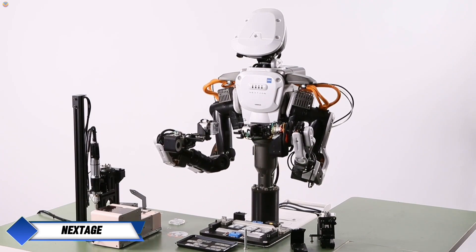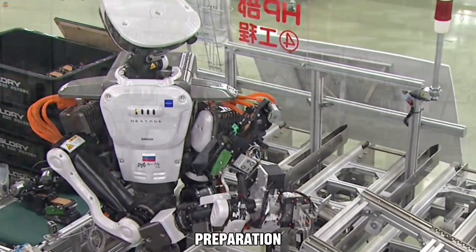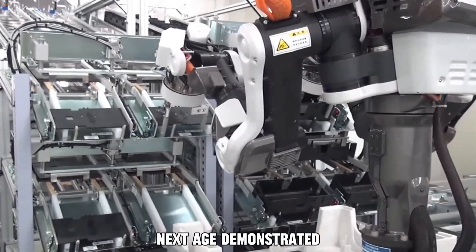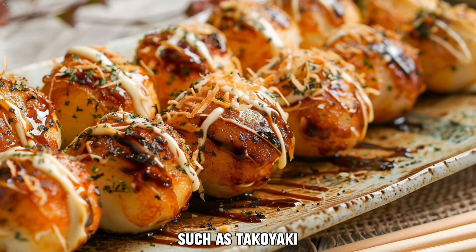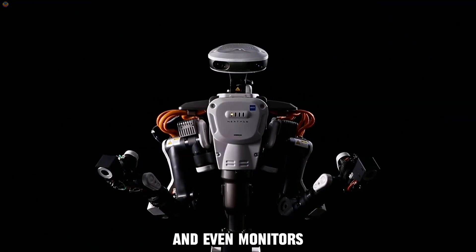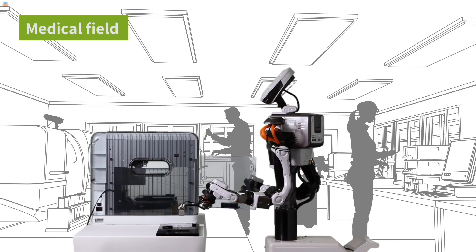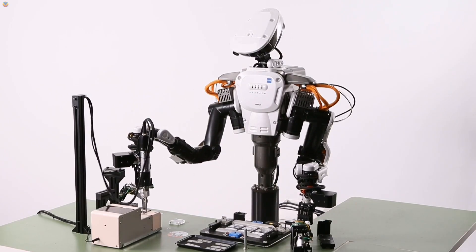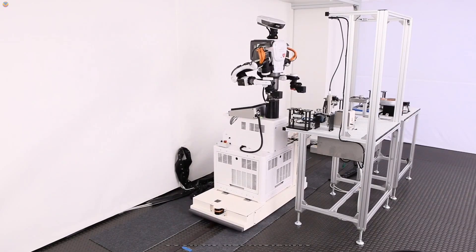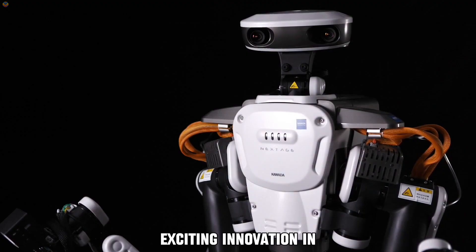NextAge, a humanoid robot developed by Cater Robotics, continues to impress with its evolving capabilities, especially in the food industry. Known for its skill in food preparation, NextAge is a dual-arm industrial robot that excels at tasks requiring precision and coordination. In the latest showcase, NextAge demonstrated its culinary talents by preparing and serving dishes such as takoyaki and curry. With one arm, the robot pours batter into molds with remarkable precision, places octopus pieces into the batter, and monitors the frying process to ensure even cooking. Meanwhile, the other arm holds a plate and serves rice and curry, placing each component with accuracy to create a neatly arranged dish. NextAge has the potential to reduce the need for human staff in certain restaurant operations, making it an exciting innovation in the food service sector.